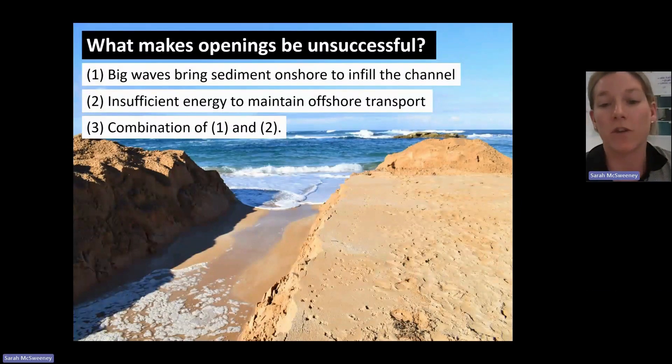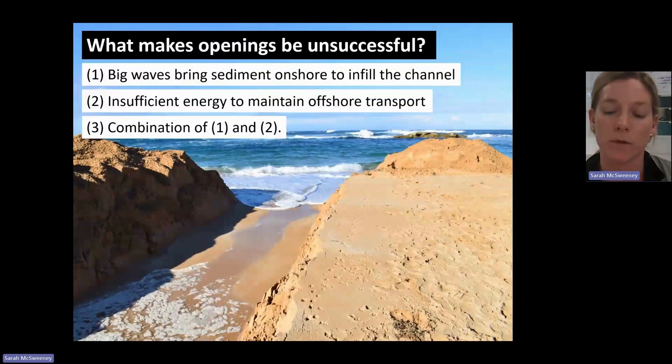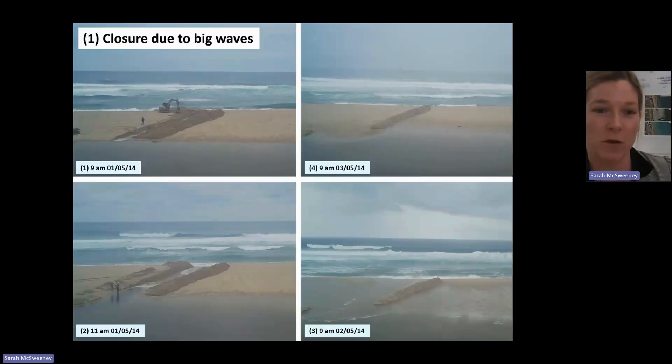What we can see in this picture here is an opening at Curtie's Inlet back in 2019. It was excavated and then shut off within a couple of hours. The reason for that is we had about four and a half meter waves offshore — so it was an emergency opening. And then we didn't have enough or fast enough flow to keep incising and transporting sediment offshore. That's one of the ones we've been trying to learn from.